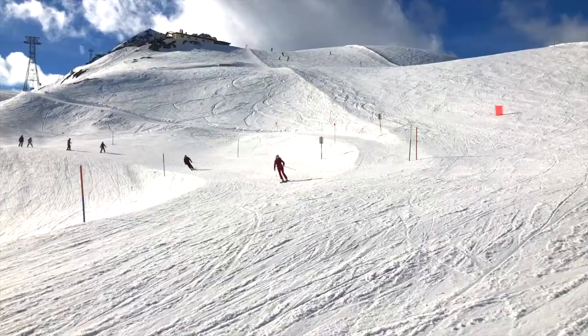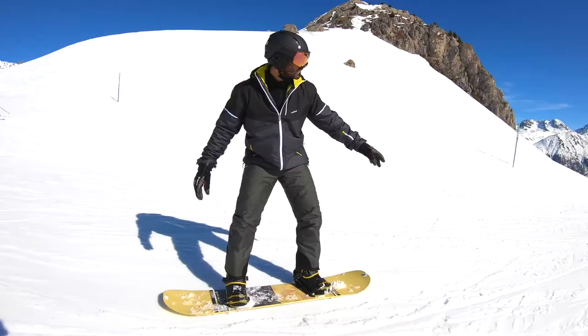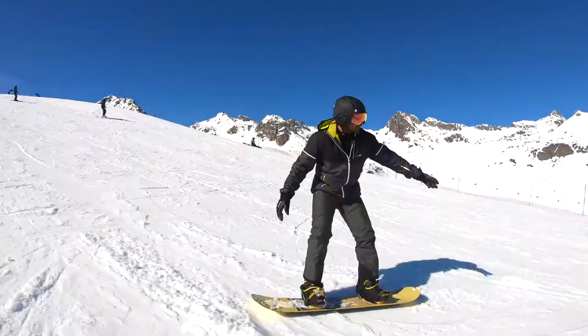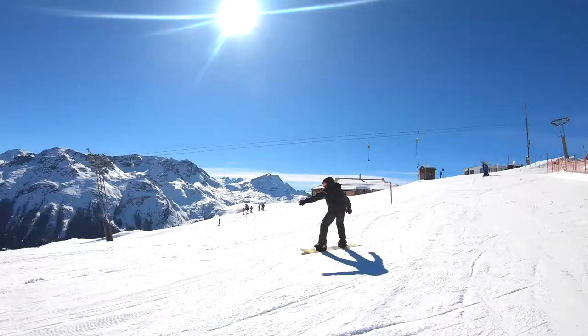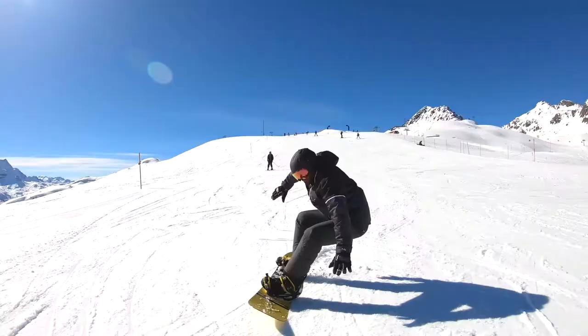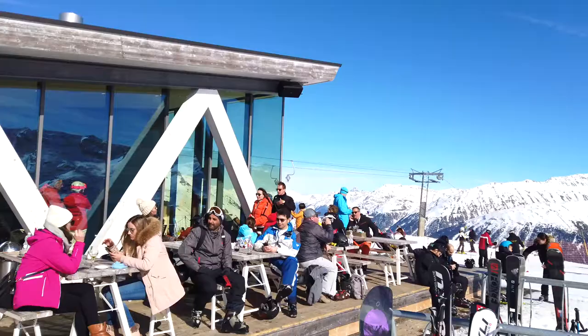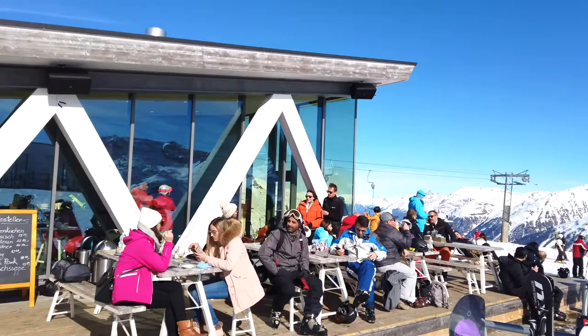You're bound to find some fresh powder on the mountains. Fancy a few skiing or snowboarding lessons? Sure — hey, if I can, so can you! As long as you're prepared for a few hard knocks. Now you know why I chose a hotel with the best spa.